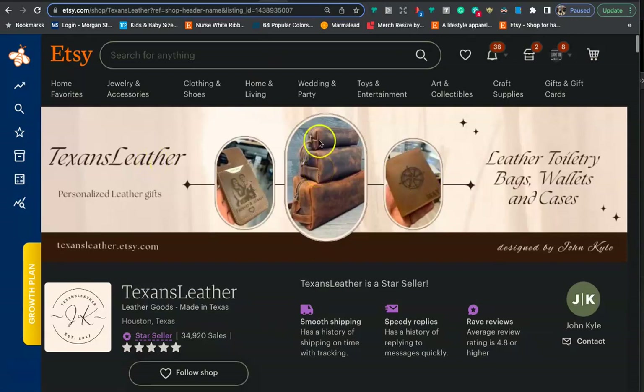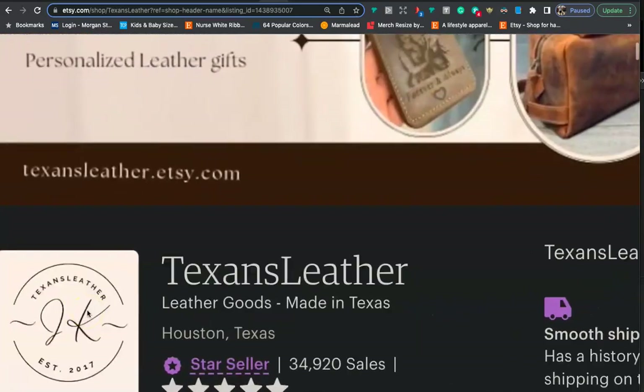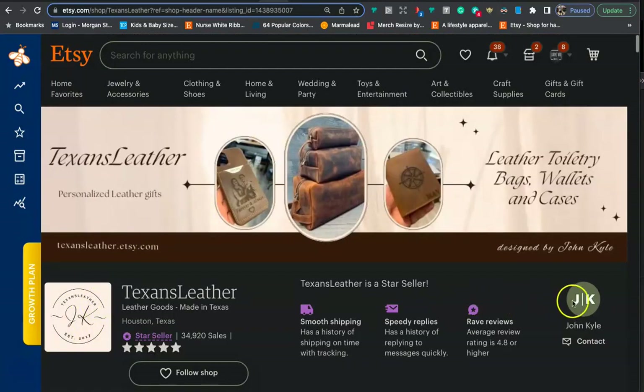Again, we see the same thing here — photos of what they're selling and some text to go along with it. I can see leather toiletry bags, wallets, and cases alongside the photos, so it's easy for the customer to understand what the shop is about. This is what I'm talking about with a nice simplistic logo — an abbreviation of their shop inside of a circle.